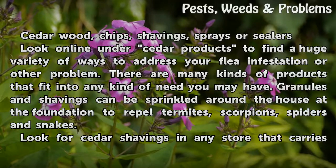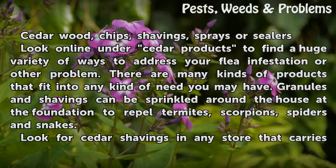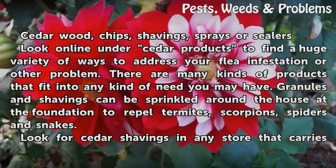Look online under cedar products to find a huge variety of ways to address your flea infestation or other problem. There are many kinds of products that fit into any kind of need you may have. Granules and shavings can be sprinkled around the house at the foundation to repel termites, scorpions, spiders and snakes.